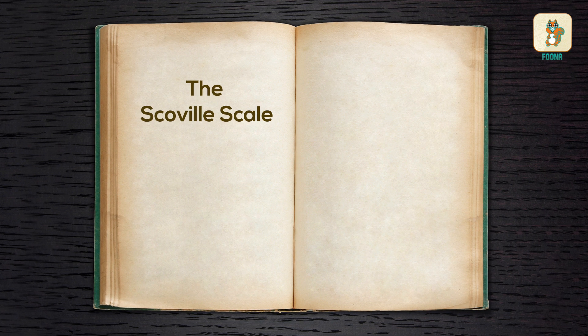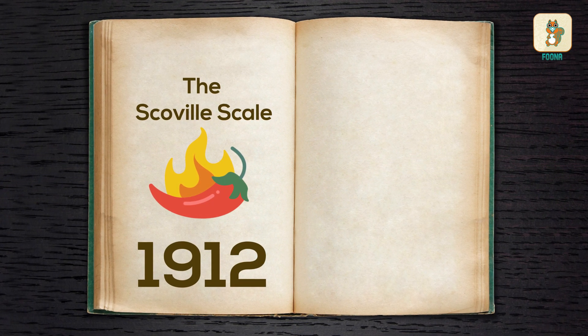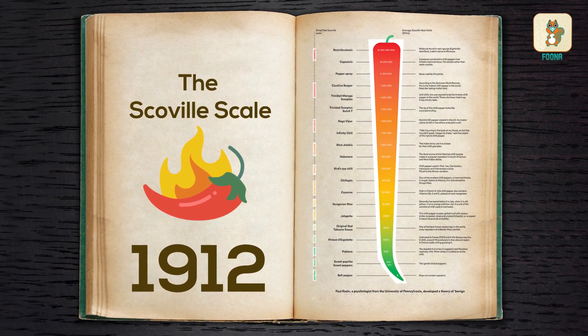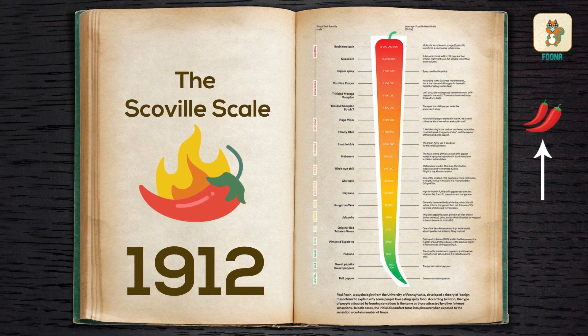The Scoville scale was invented by Wilbur Scoville in 1912. It assigns Scoville heat units to different chilli varieties. The higher the SHU, the more spicy a chilli is.